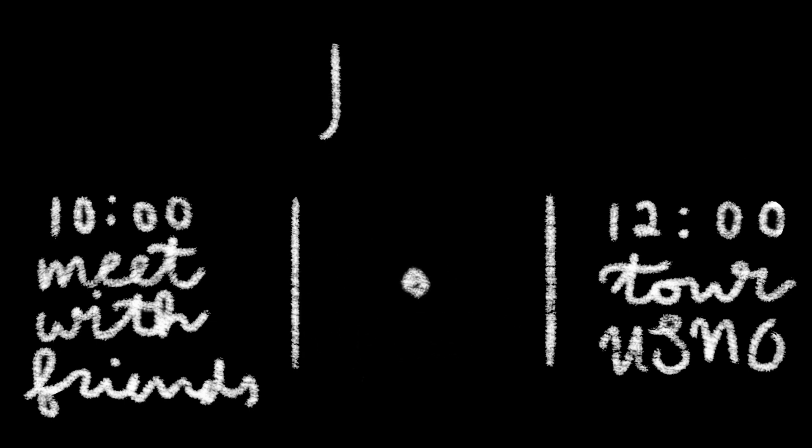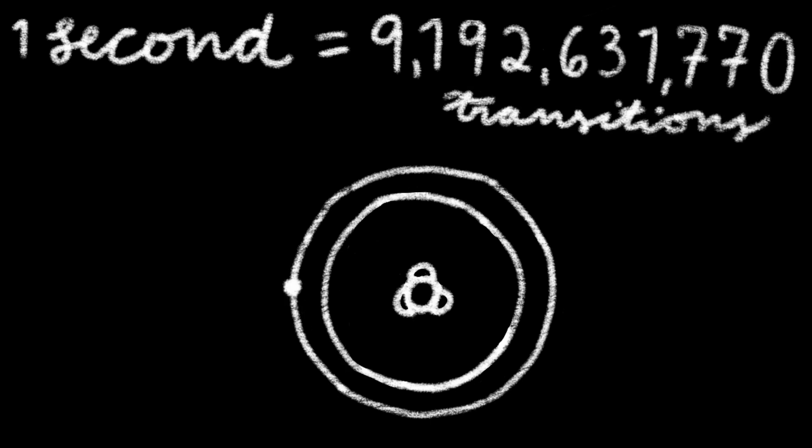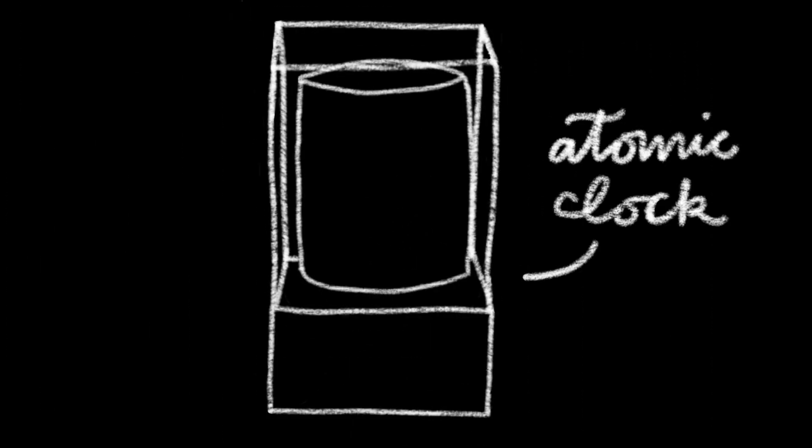Time is the duration separating two events. Objects with repeating behaviors can be used to measure time, so the behavior of an atom's electrons are used. The definition of a second is the time it takes for a cesium atom's electron to transition more than 9 billion times. Scientists build atomic clocks to measure and count these transitions.